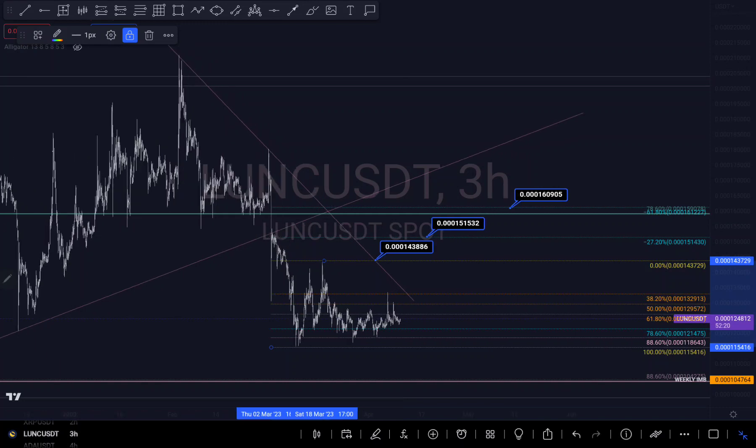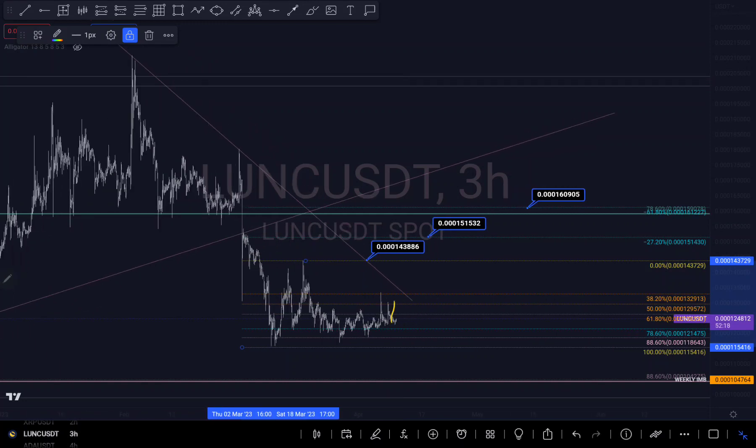My next scenario is that we can push up to my negative 27% Fibonacci level, because that is my reverse half zone right at that point.